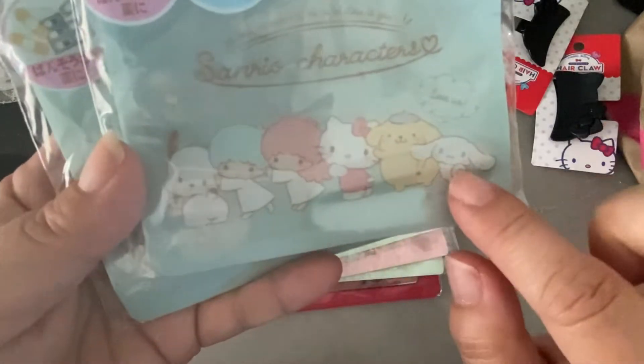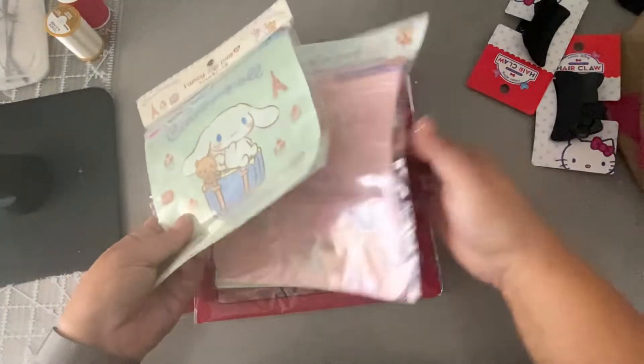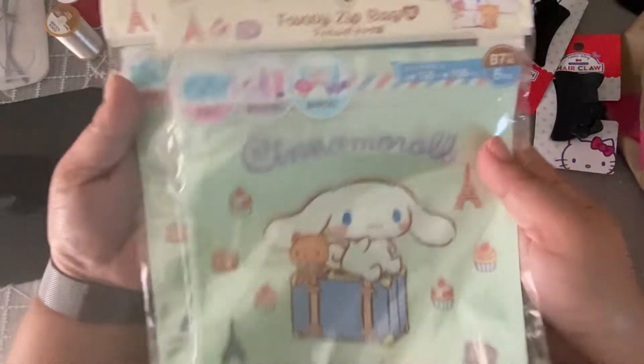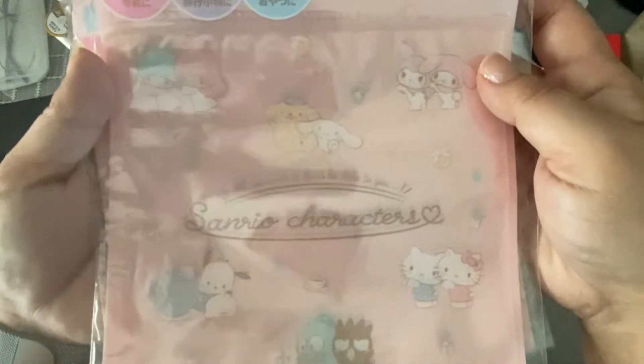These are all zip bags — look how cute this one is, it has all the different characters on it, so adorable! I got two of this one, which is a larger size ziplock with Cinnamon Roll on it.